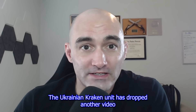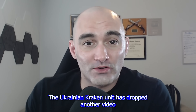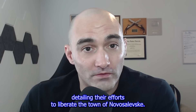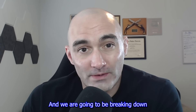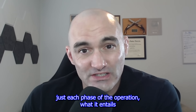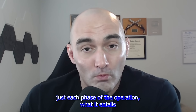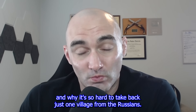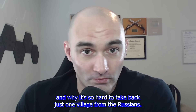The Ukrainian Kraken unit has dropped another video detailing their efforts to liberate the town of Novoselievsky, and we are going to be breaking down each phase of the operation, what it entails, and why it's so hard to take back just one village from the Russians.